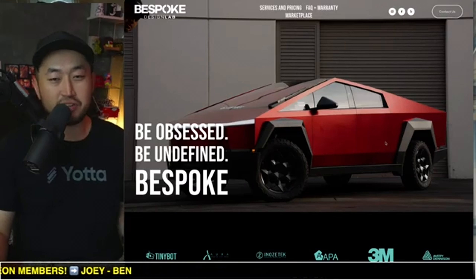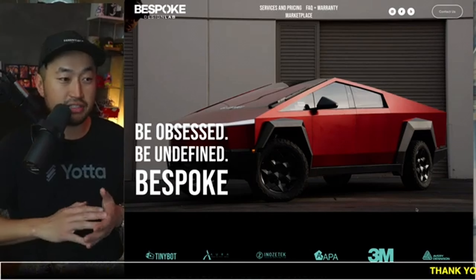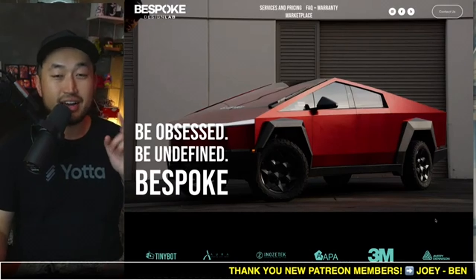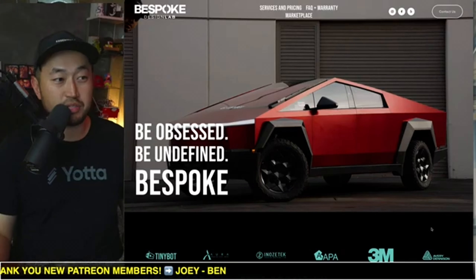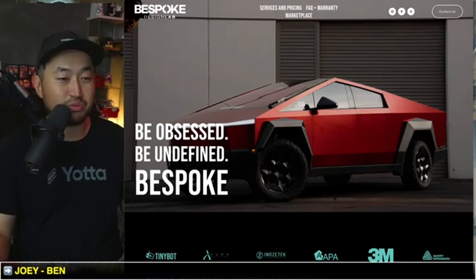If you're someone who goes off-roading or lives in a winter climate with salt on the roads, I would definitely recommend doing a full paint protection film on your vehicle. If you're looking for a deal, hit up Bespoke Design Lab and ask for the Dennis deal.